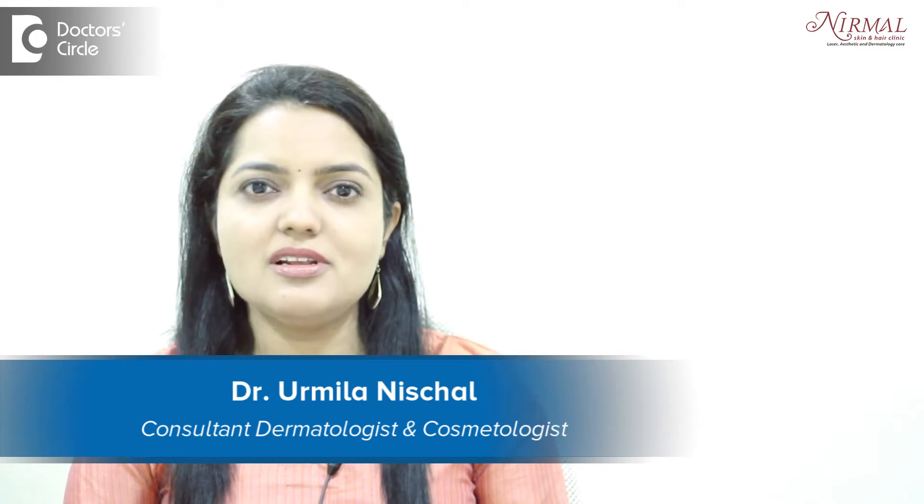Hello, I am Dr. Urmila Nishchal, a practicing dermatologist in Vijayanagar, Bangalore.